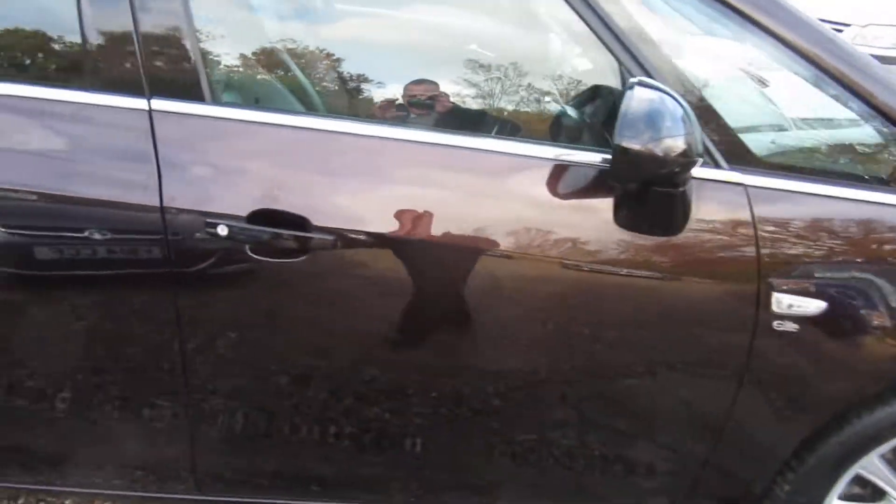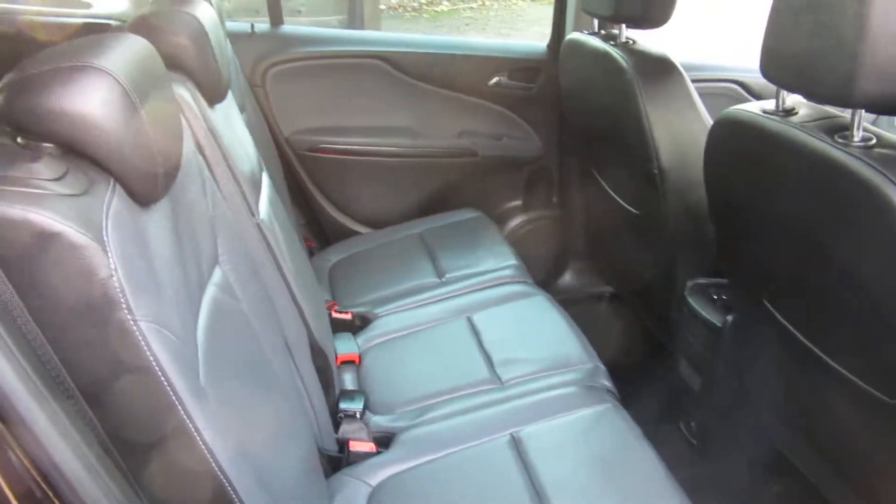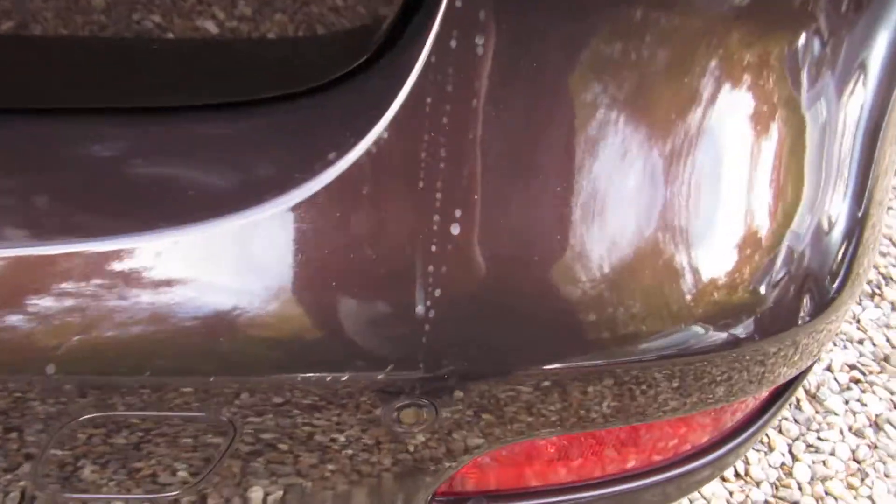Different alloy wheels. This is an automatic diesel in macadamia. It's got rear parking sensors.